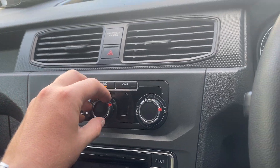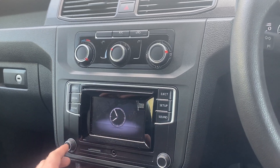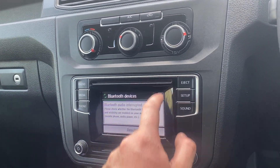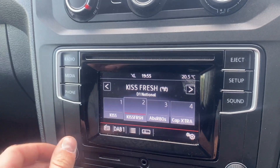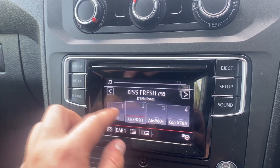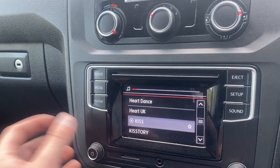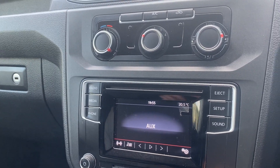The aircon works fine, no issues. The radio is all touch screen — it's got a pretty poor signal around here so it might not pick it up straight away, but it's working fine. It has Bluetooth, AUX, and full connectivity.